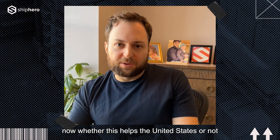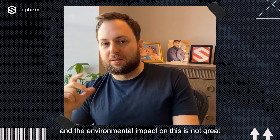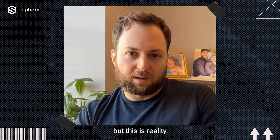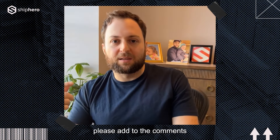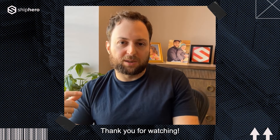Whether this helps the United States or not is a question for another video, and the environmental impact is not great — but this is the reality, and you can take advantage of it. If you have any questions, please add them to the comments and I'll respond to as many publicly as I can. Thank you for watching.